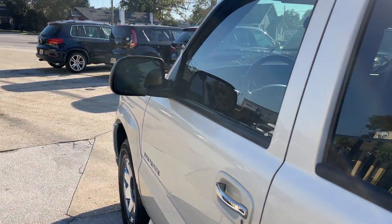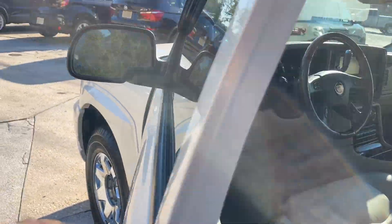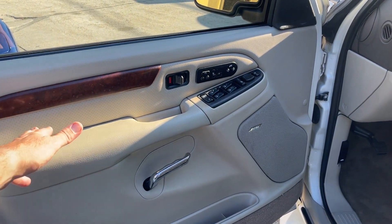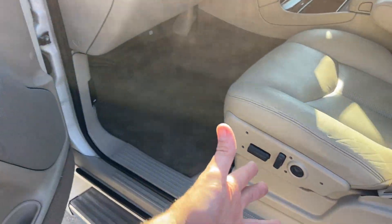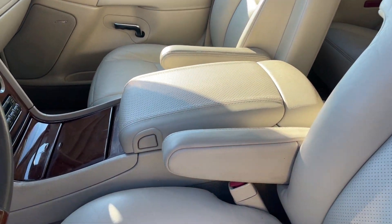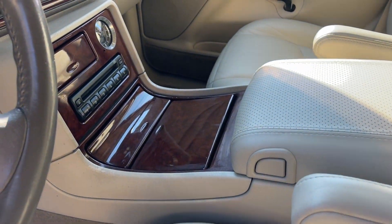It's got rear tinted windows — front are not tinted. You've got a Bose stereo that comes standard in it, wood trim, power windows, power door locks, heated seats, power seats. Driver's seat looks good, got the armrests — this looks really nice with the wood trim.